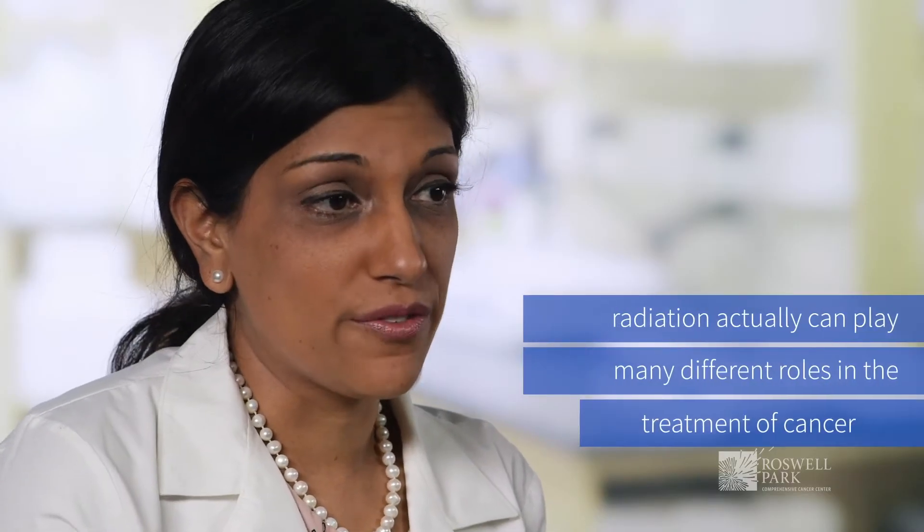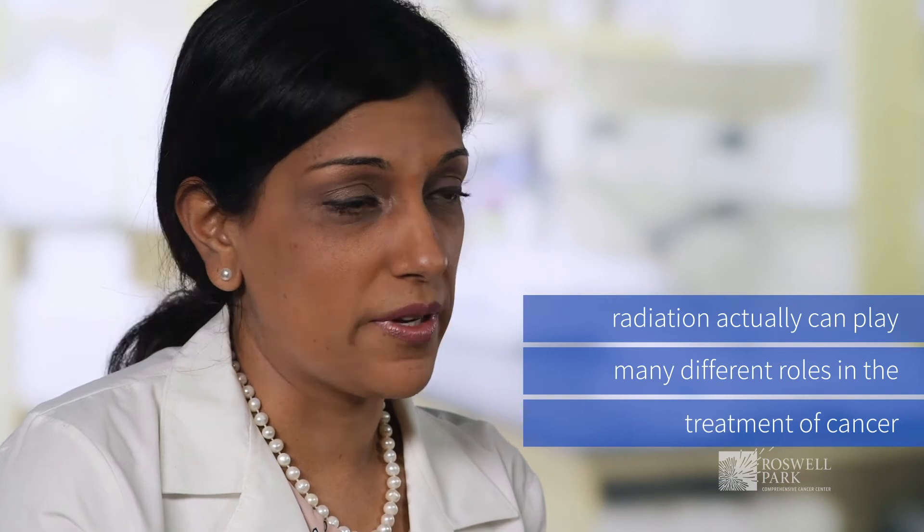Radiation actually can play many different roles in the treatment of these cancers. When we talk about upper GI malignancies, we're primarily referring to liver cancer, pancreas cancer, bile duct, and stomach cancers.